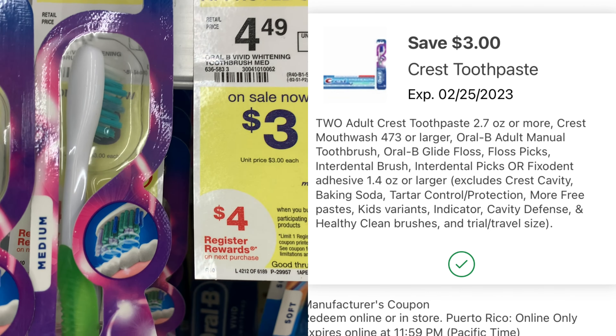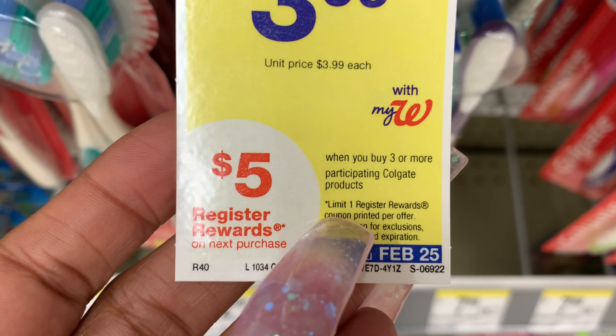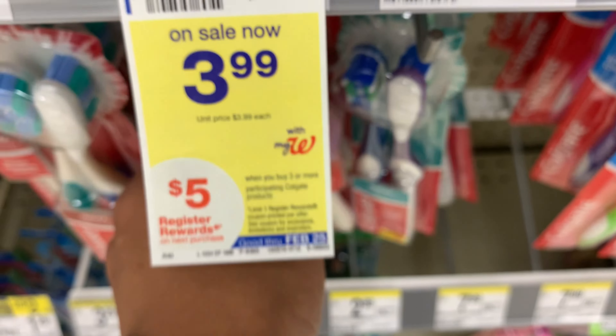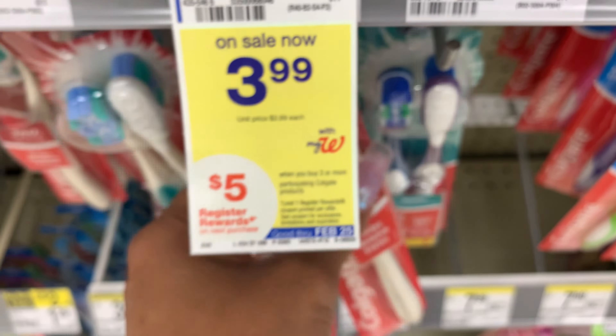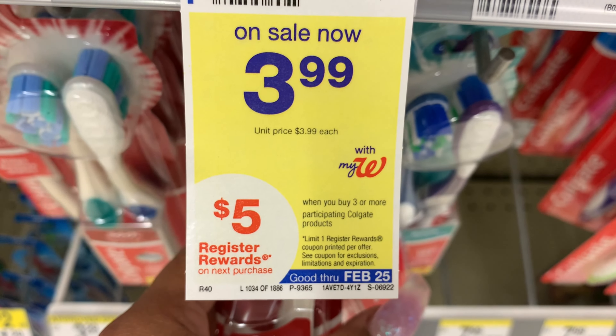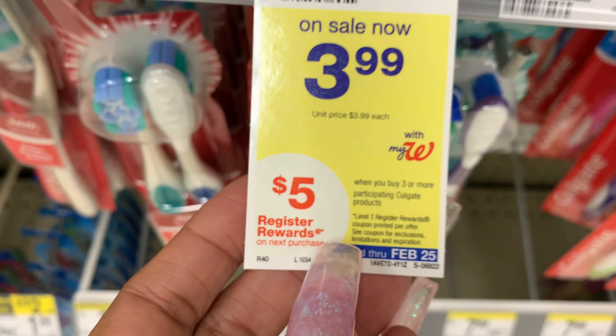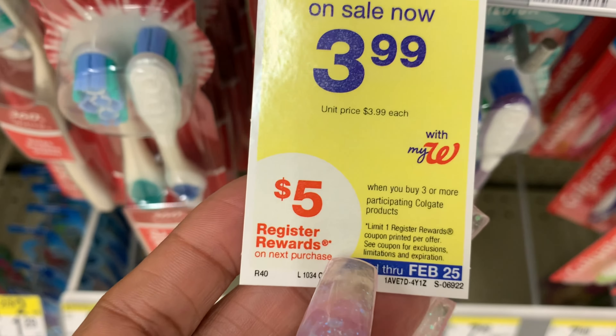They also have Colgate deals where when you buy three or more, you get back $5 in Register Rewards. I chose to pass on that because it was a little too rich for me. I don't have paper coupons, only digital. So I decided to just get my free Oral-B toothbrushes and that was about it.